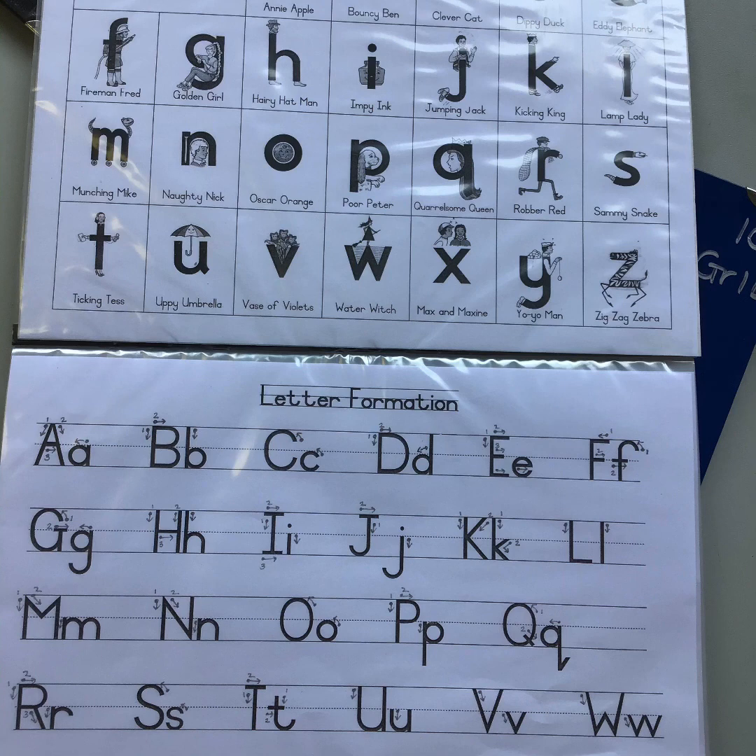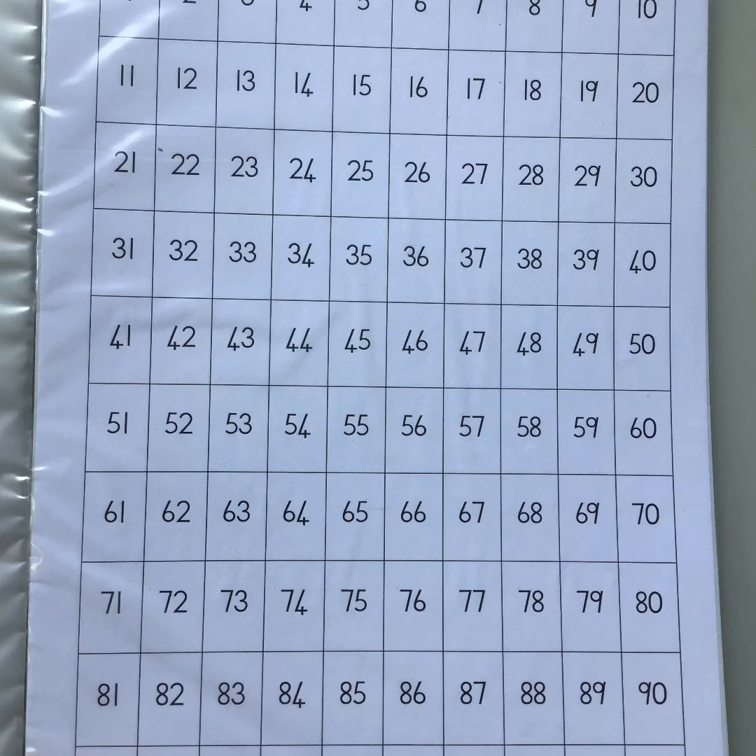We've also got your letter formation guide. All our words that we write at Highbury use the ball and stick method. There is a reminder on exactly where the starting points are for each letter and how to write them. Only from the end of Grade 2 and into Grade 3 do we move on to cursive — we only use ball and stick in Grade 1. At the back of your Reader's Rule there is also a number chart showing how those numbers are written, which can be used for counting or number identification activities.